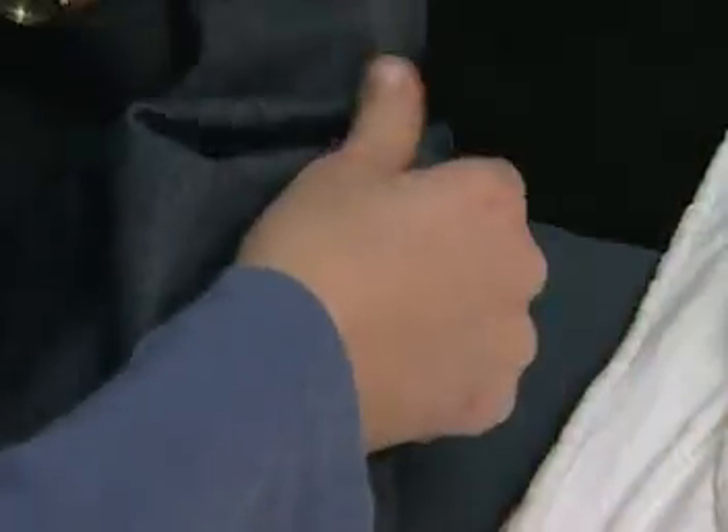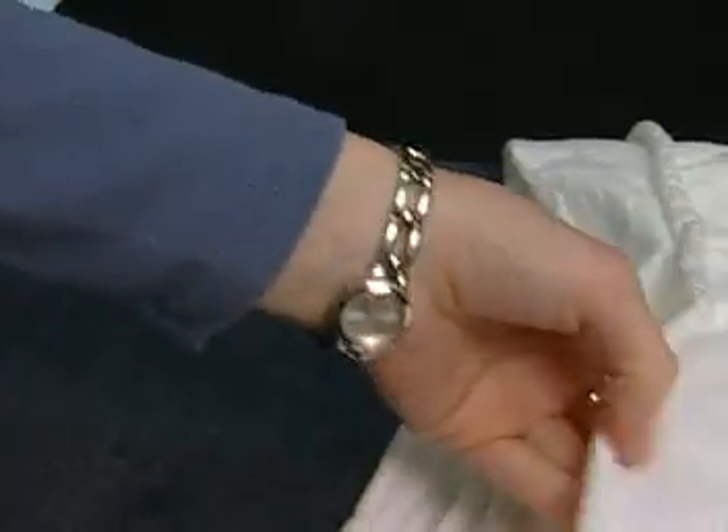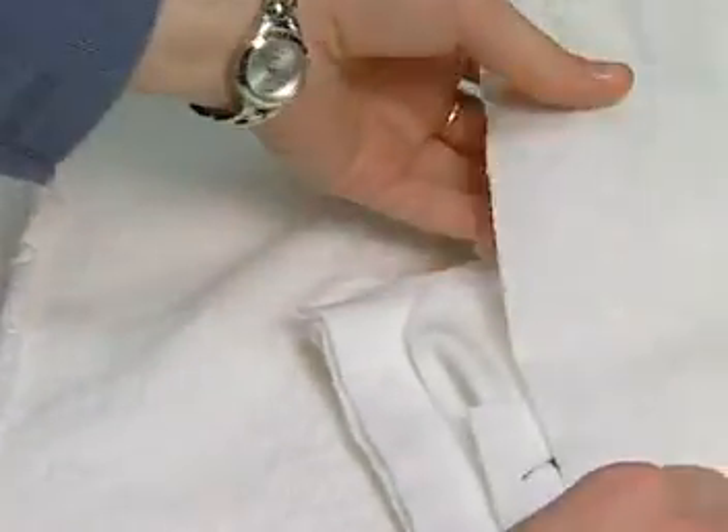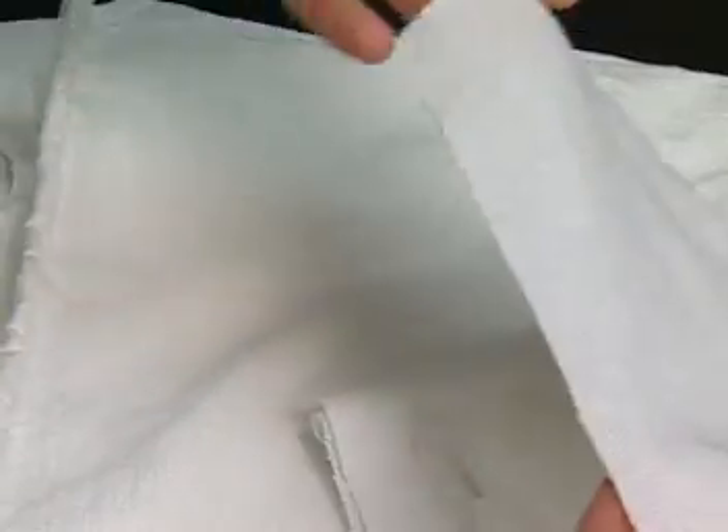Another class of chemistry for finishing is referred to as hand builders. These finishes are applied when garments require fabrics of strength, firmness, and resistance to abrasions. Hand builders make fabrics less pliable and control curling when fabrics are difficult to sew.